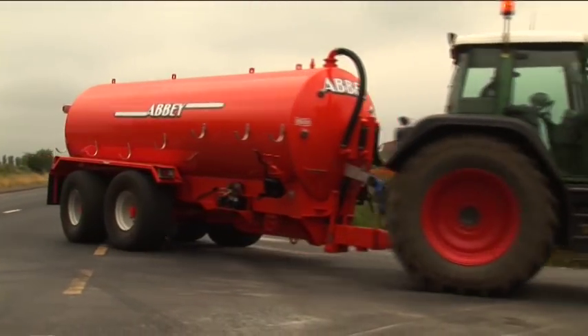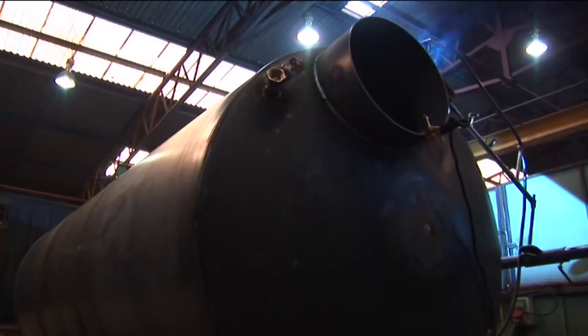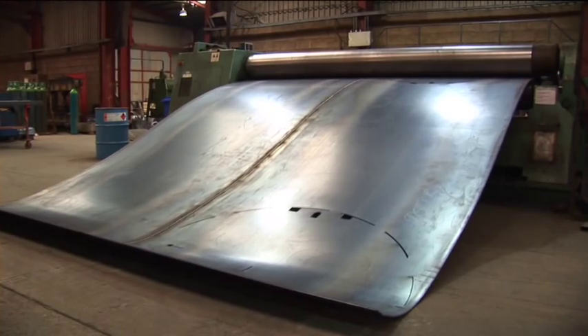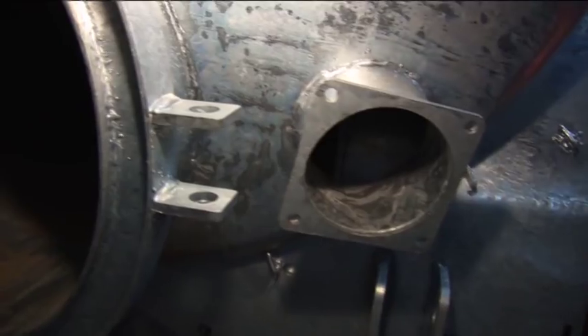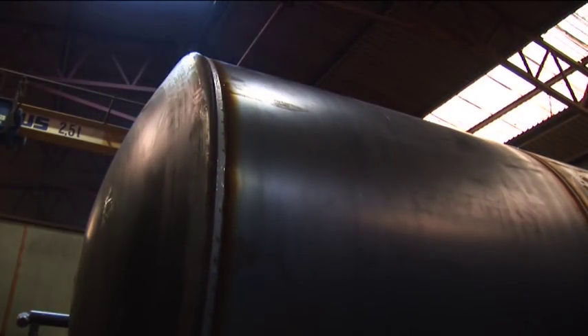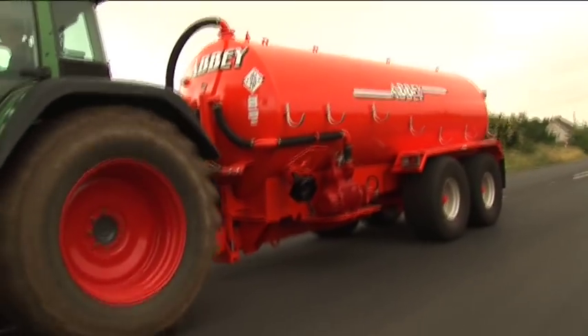The strength, durability and build quality of the Abbey Supertanker range lead the field, thanks to advanced manufacturing techniques and high-quality materials. Production processes such as inner tank welding prior to rolling, heavy-duty baffling, full-length chassis on all models, computer-controlled construction and a flexible factory make Abbey tankers the best on the market, with quality and durability unmatched by any competitors.